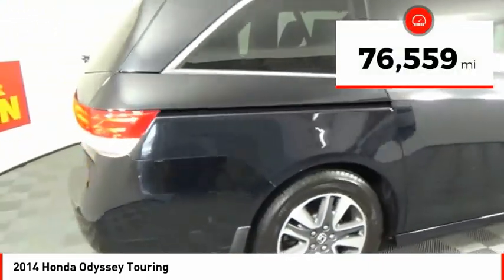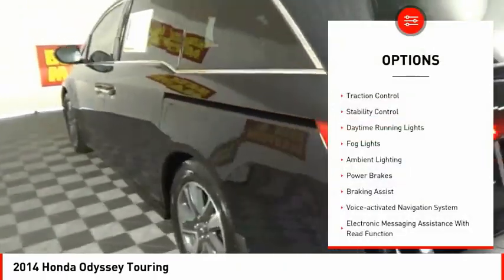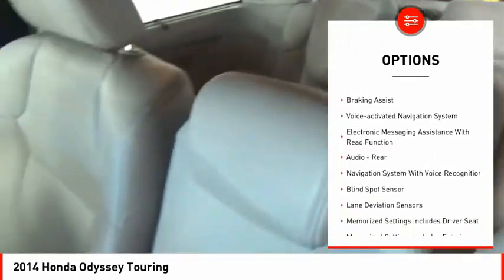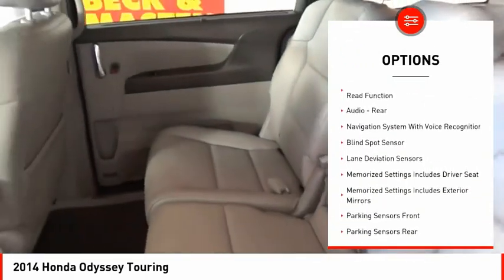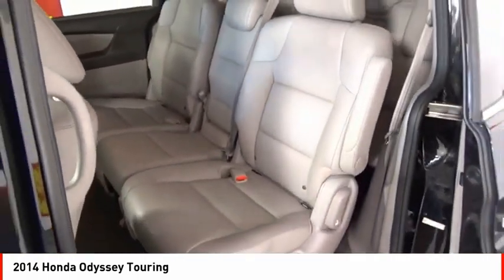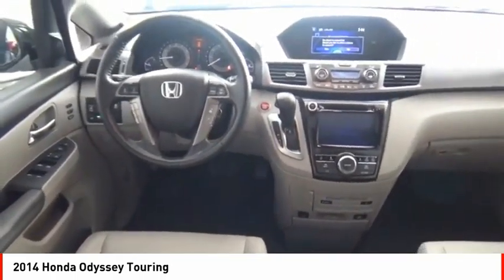This vehicle has less than 80,000 miles. Here are some of this vehicle's great options: traction control, stability control, daytime running lights, fog lights, ambient lighting, power brakes, braking assist, voice-activated navigation system, electronic messaging assistance with read function, audio, rear.